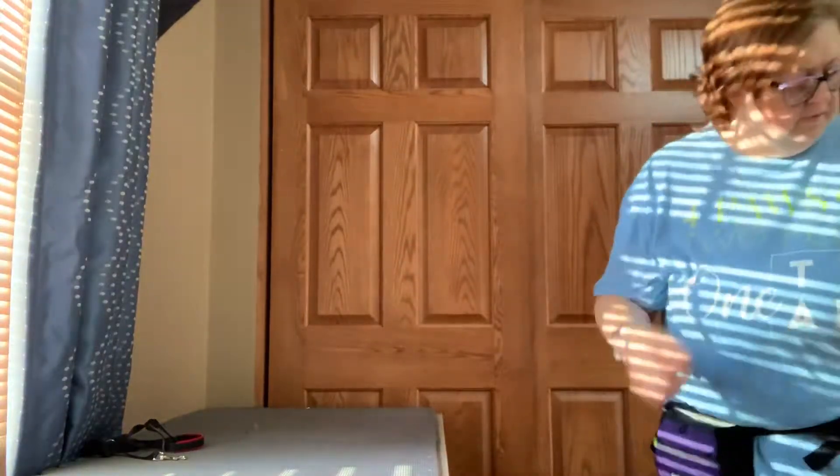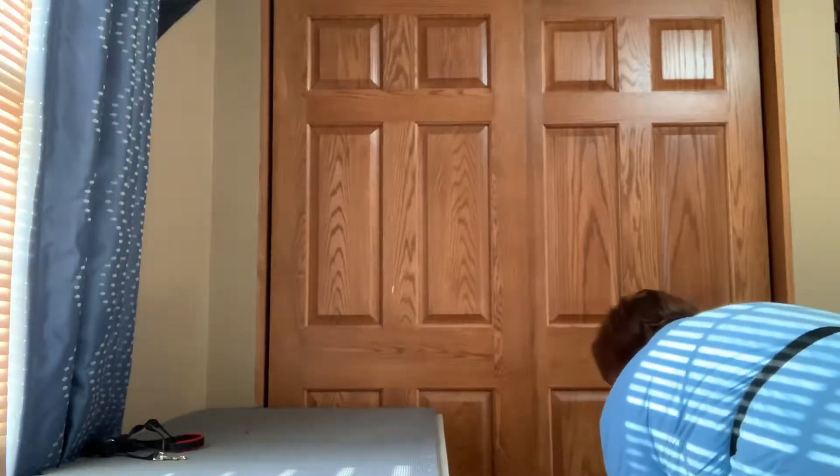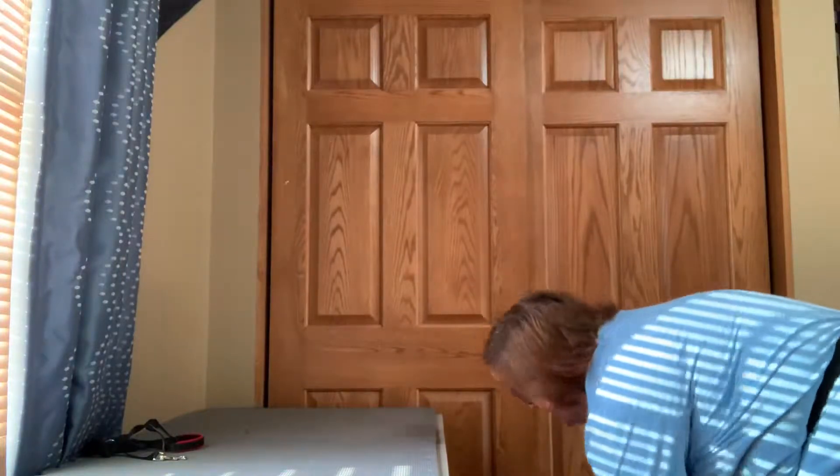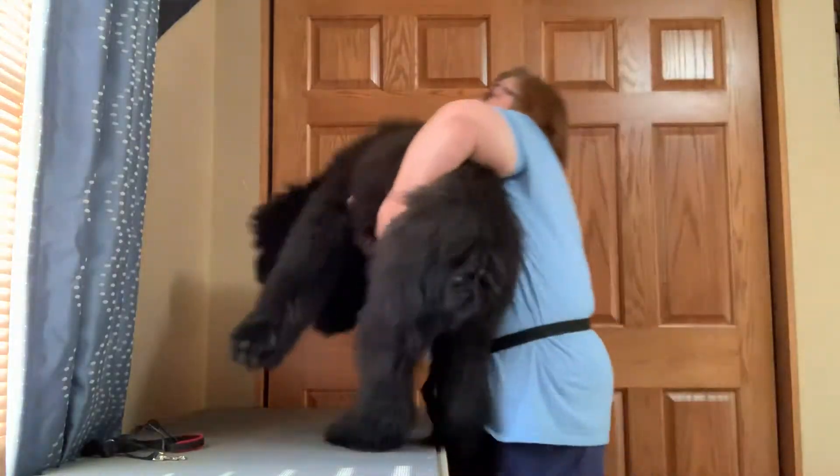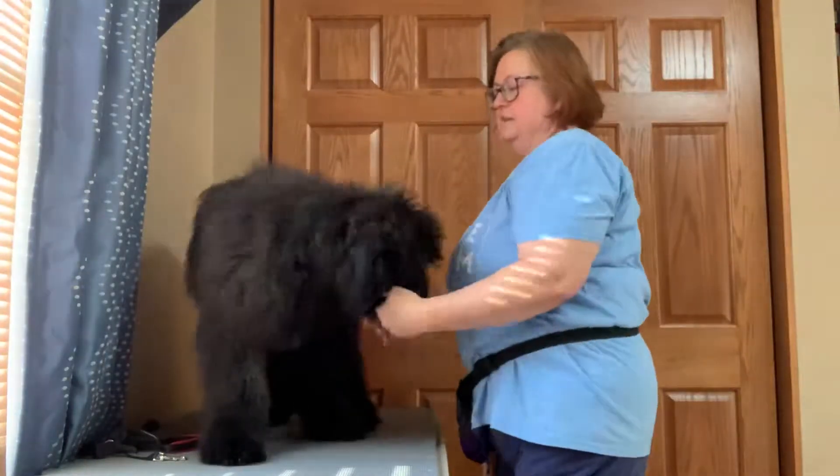All right, the first one's in my hand. I'm so guilty. One, two, three. Up we go. There we go.